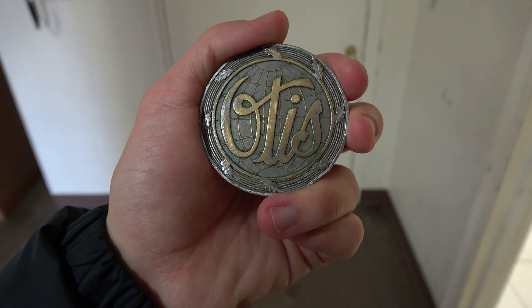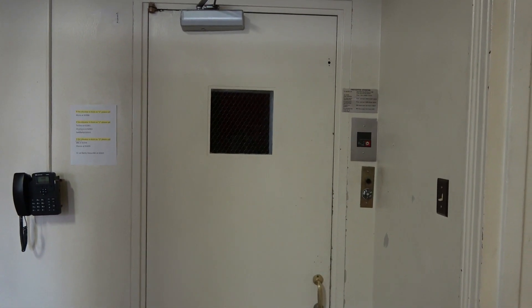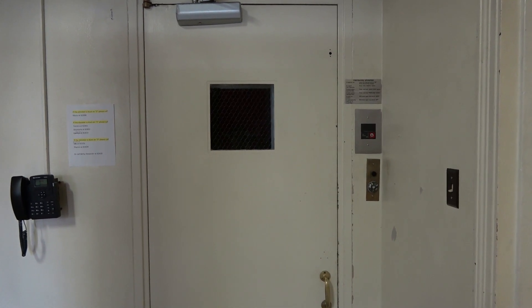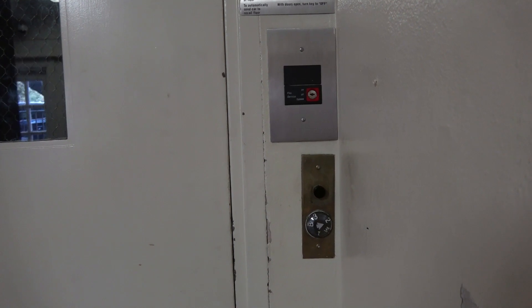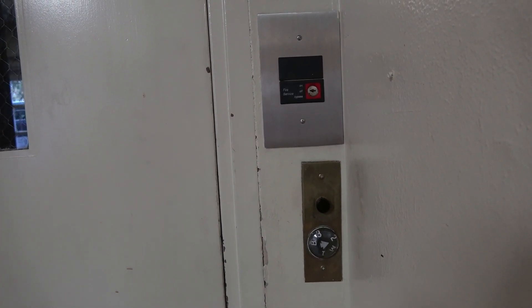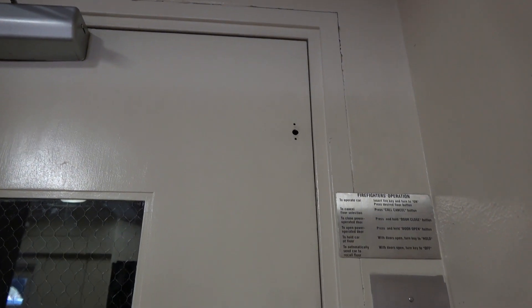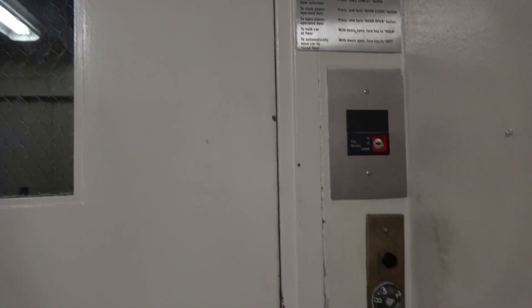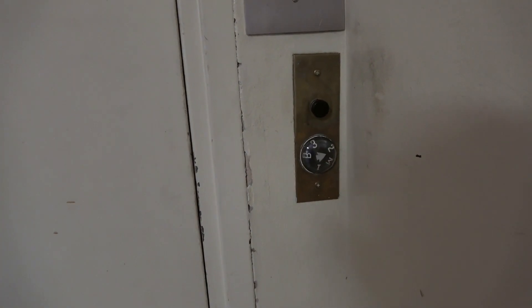Here we come to the elevator at Story Hall at Southern Methodist University in Dallas, Texas. This is an old vintage Otis elevator from 1950. Somebody else said it was from 1947 or 48, but the record says this elevator is from 1950. I finally get to film this elevator after waiting a whole year.